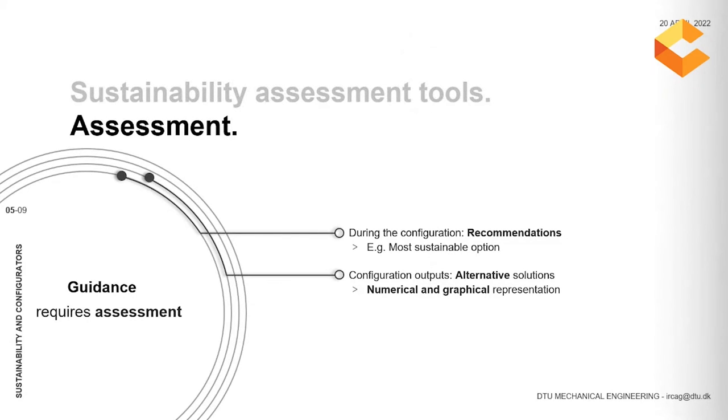This guidance is not possible if we don't first have an assessment of the sustainability of these choices. In order to provide recommendations and alternatives, we need to be capable of comparing the different options. There are different ways of quantifying sustainability — for example, lifecycle assessment is one of the most valuable and popular approaches. In any case, there are many different lifecycle assessment methods, and it's important that each project will have an individual assessment to determine which is the most adequate one.